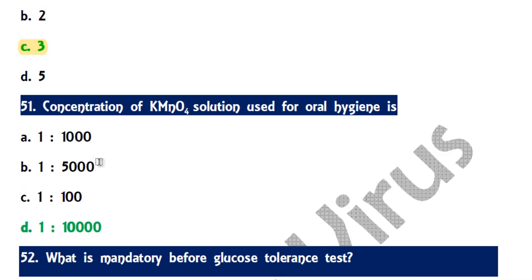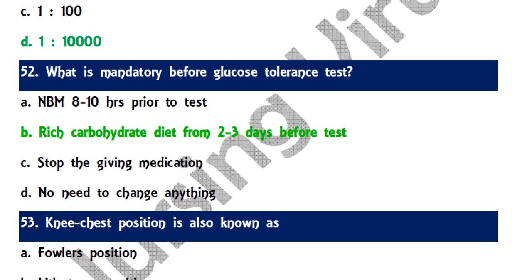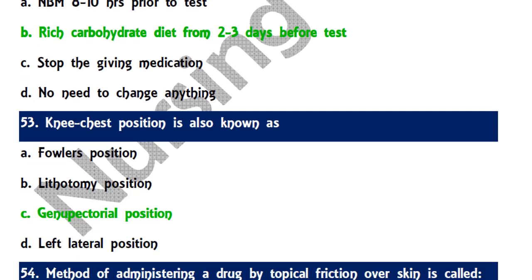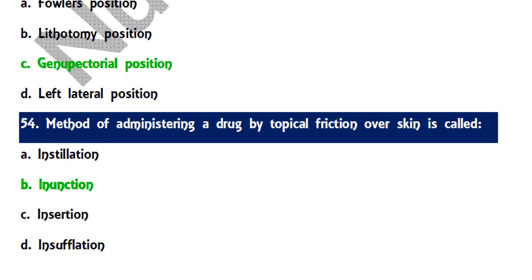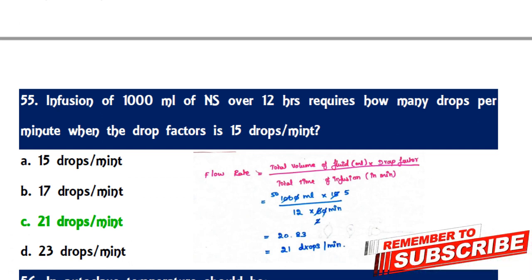Question 50: The minimum possible score on the Glasgow Coma Scale is 3. Question 51: The concentration of potassium permanganate solution used for oral hygiene is 1:5000. Question 52: Before a glucose tolerance test, a carbohydrate-rich diet for two to three days is mandatory. Question 53: The knee-chest position is also known as the genopectoral position, where the person maintains a C-shaped posture. Question 54: Administering a drug by topical friction over the skin is called inunction.